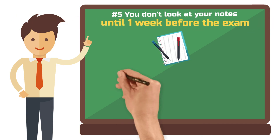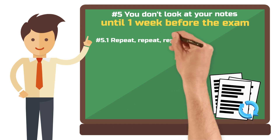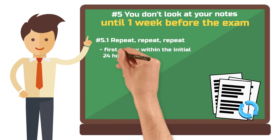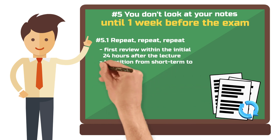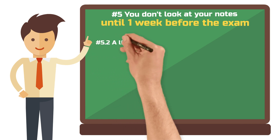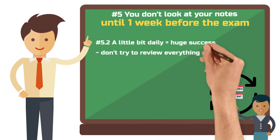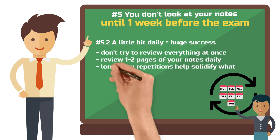Now that you have your notes and the lecture is over, how can you make the most of them? Repeat often, then create space. The first step after the lecture: sit down with your notes and go through them again — best within the first 24 hours. It may sound like work, but it's worth it. This initial repetition ensures that what you've learned moves from short-term to long-term memory. Be sure to check out my tutorial on spaced repetition. A little bit daily can mean huge success — try not to learn everything at once. Instead, take a page or two of your notes daily. Long-term repetition ensures that what you've learned stays in your head.